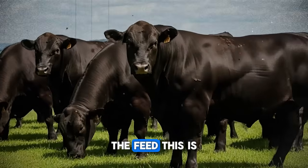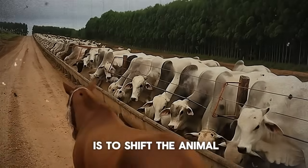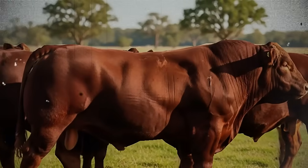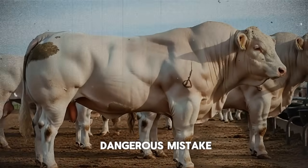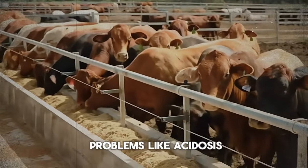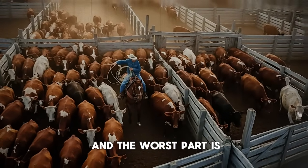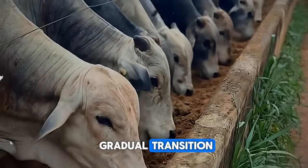Now let's get to the heart of the matter: the feed. This is where the 90-day transformation truly happens. The goal is to shift the animal from a diet based mostly on forage — like grass or hay — to a high-energy diet based on grains. But, and this is critical, you cannot do this overnight. A rapid switch to a high-grain diet can cause serious digestive problems like acidosis, where the rumen's pH level drops dangerously low. This can put an animal off its feed for days or even be fatal. The key is a gradual transition.